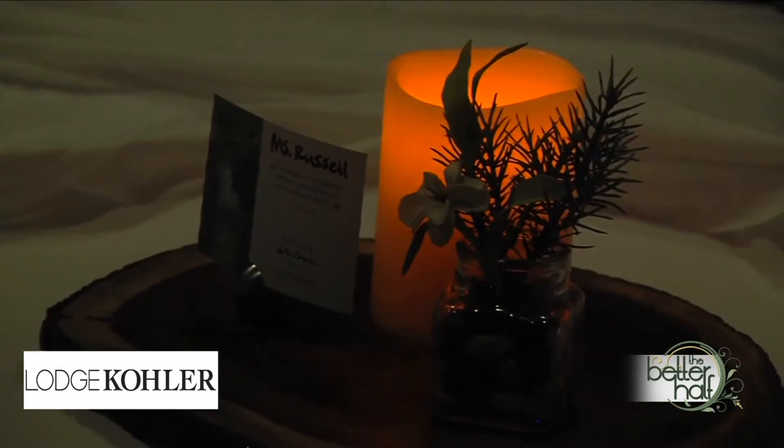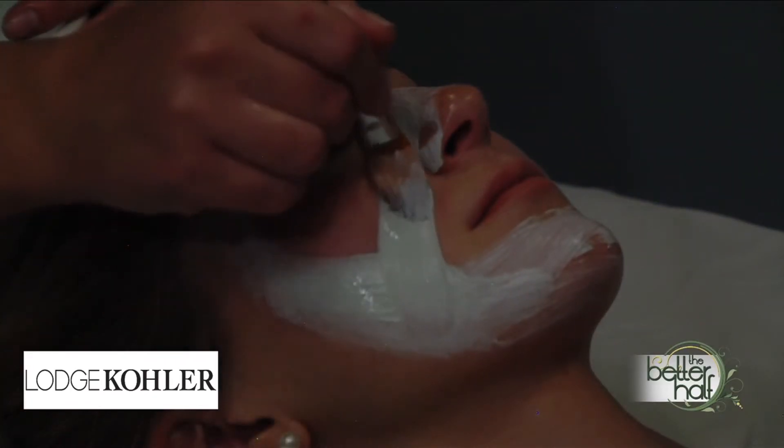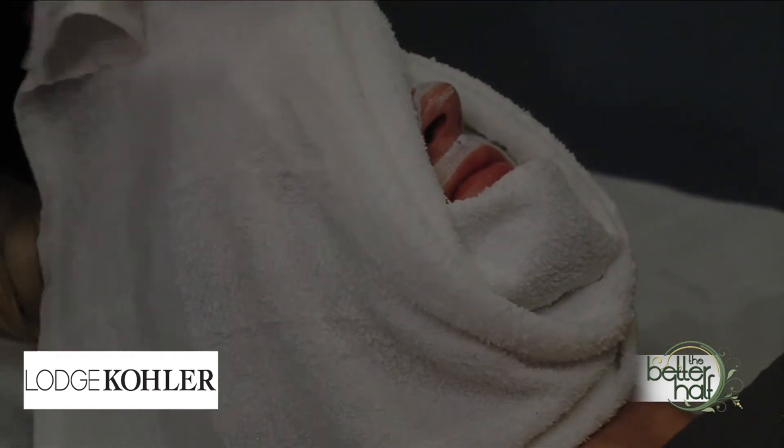Lindsay, with this cool, dry weather, I'm really interested in getting a facial. Do you have a signature one here? Yes, actually it's my favorite — it's the Kohler Signature, the Kohler Waters Facial. It's an 80-minute facial. It starts off with a full back exfoliation. They'll turn you over, you get a scalp massage, you'll get your peel, your extractions, and they do your hands and your feet all within that facial.